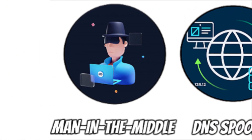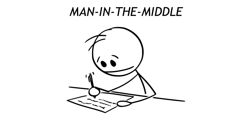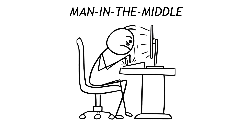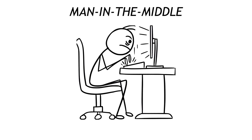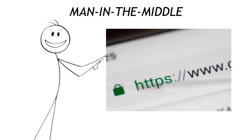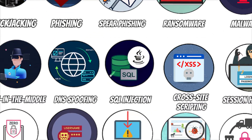Eighth on the hit list is the man-in-the-middle attack. Picture two friends passing secret notes in class — a nosy kid intercepts each slip of paper, copies it, then passes it on so no one notices. On Wi-Fi, that nosy kid is a rogue hotspot spoofing Starbucks Wi-Fi. The moment you auto-connect, every password you type flows through the attacker's laptop. Shield yourself with HTTPS-only browsing and a mobile VPN that flips on the second you leave home.